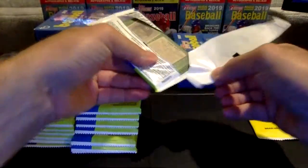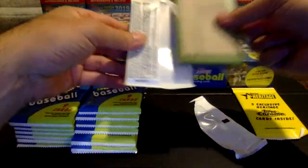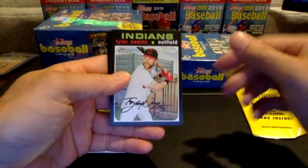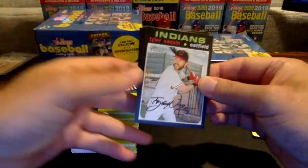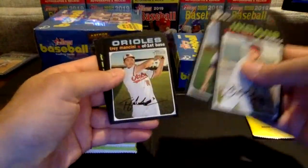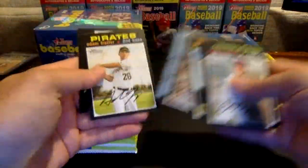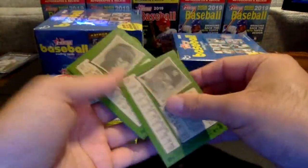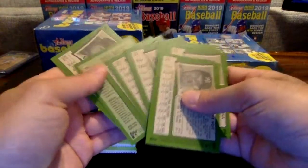Pack one, box two. Be great to maybe see a nice Tatis for the Padres — he's having a great year. Here we go: Nyquan, there's a Correa, Yelich, Ancini, Blackman, Nationals World Series champs, Adam Frazier, Jose Ozuna, and Luke Voigt — who's having a big year at the plate for the Yankees. And that Blackman right there — short print, number 420 for the Colorado Rockies.